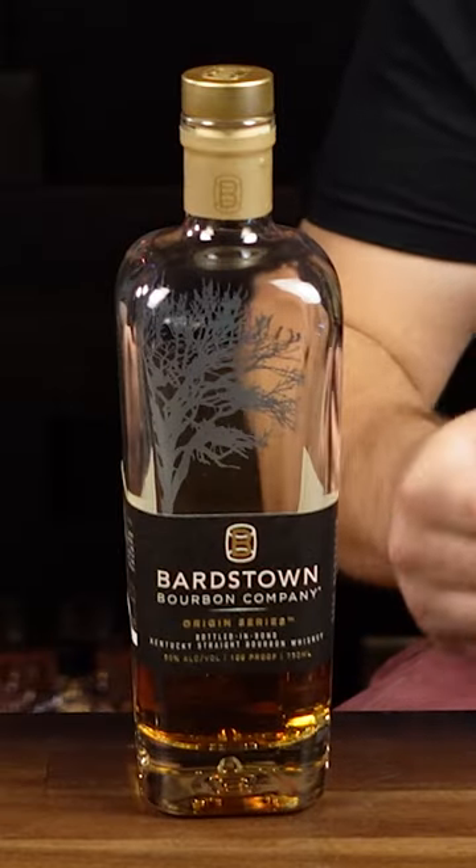This is the Bardstown Origin Series — their bottled-in-bond. That's such a killer. I love this bottle, and as you can see, we've been smashing this thing pretty hard.